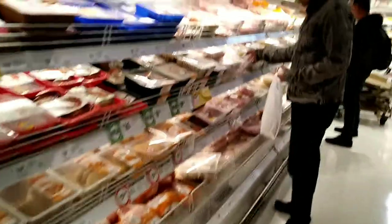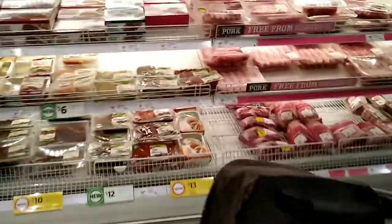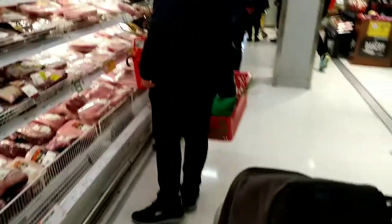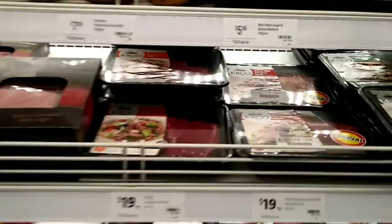I'm looking for the kangaroo meat... I can't find it at first, but here we go — this is the kangaroo meat!